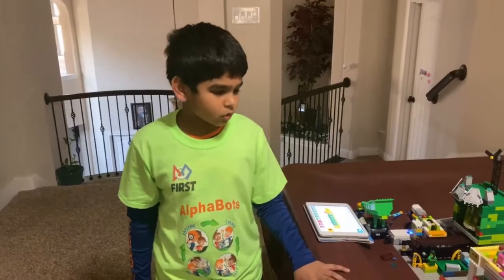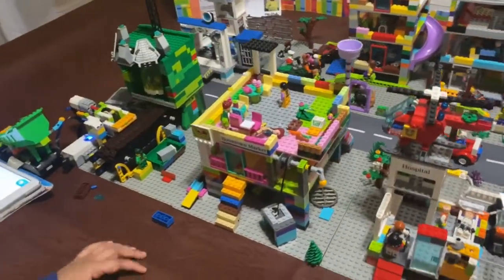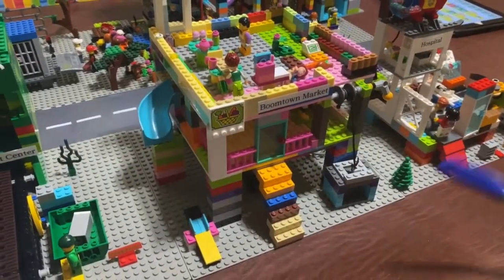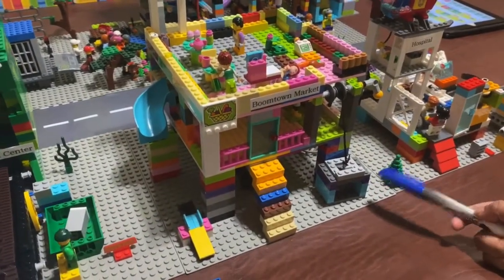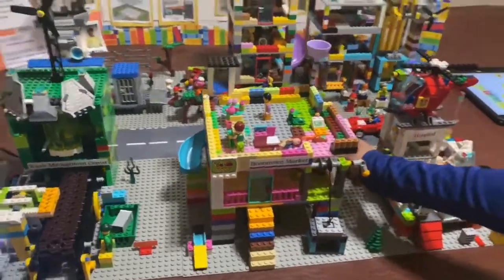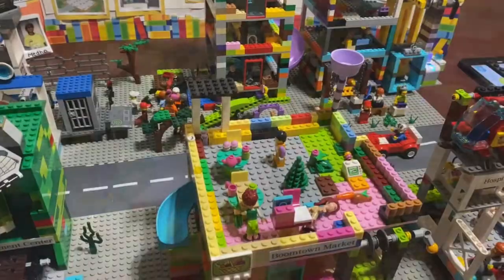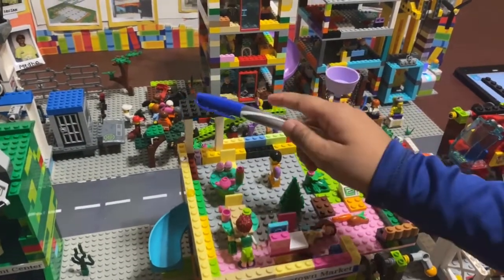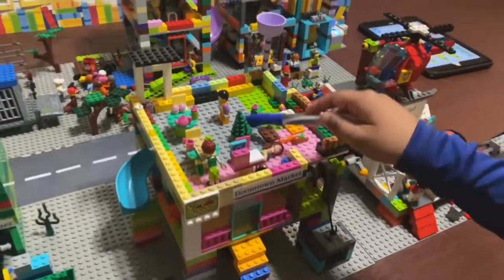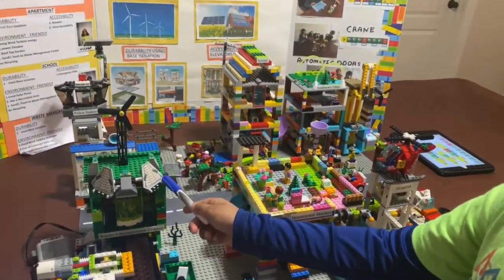Let me show you some of the features for our models. The supermarket, for durability, has base isolation and a tornado shelter. For accessibility, it has an elevator, an emergency slide, staircases, and underground base parking. For environment friendly, it has a solar panel, a container for reusing rainwater, a rooftop garden, and it sends trash to the waste management center for recycling.